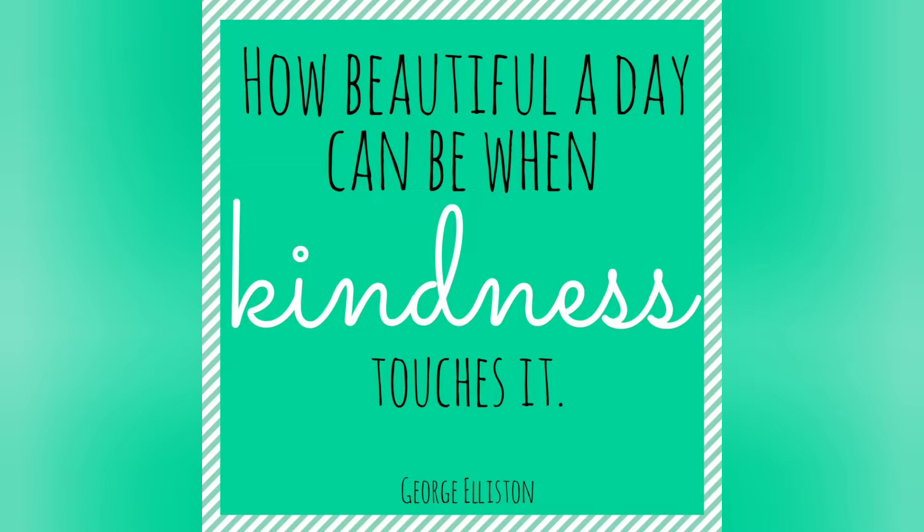Hey guys, this is a little packaging video I'm doing for Lisa. She recently sent me something wonderful and I wanted to repay her kindness.